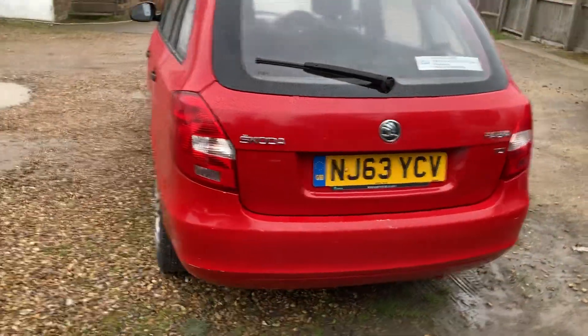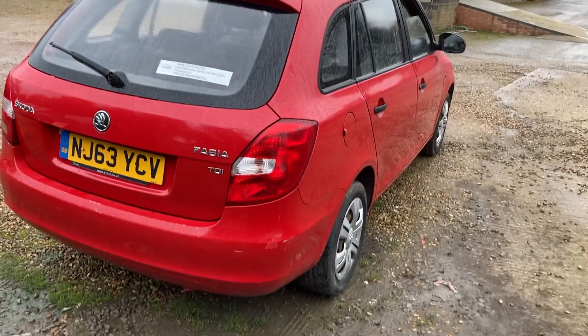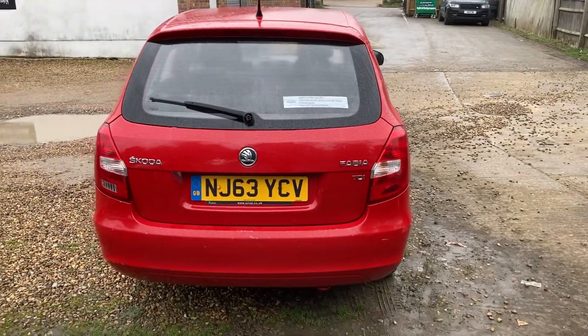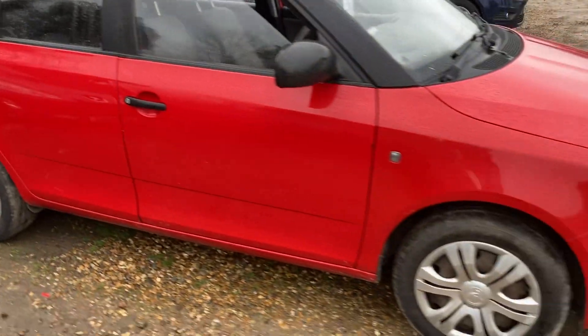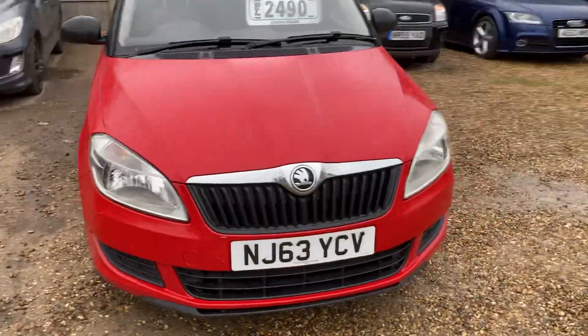I operate viewing by appointment only. At the time of the video I do have two other Skoda Fabia estates here — I've got a 1.4 diesel and a 1.2 petrol, so three of these in total. If this one's not for you, check out my other cars. This is the most expensive of the three; the other two are cheaper. Thank you.